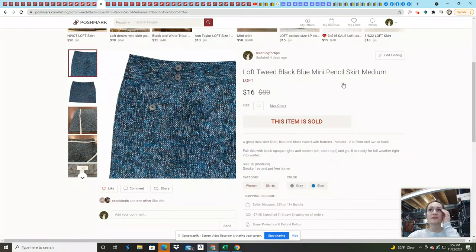I've got this Loft tweed skirt — I bought it when I really didn't know what I was doing as far as purchasing items. Loft is a pretty good bread-and-butter brand for certain things, but this took a very long time to sell and only sold for $16. I had it listed for $25 forever, and when I got a $16 offer I took it.